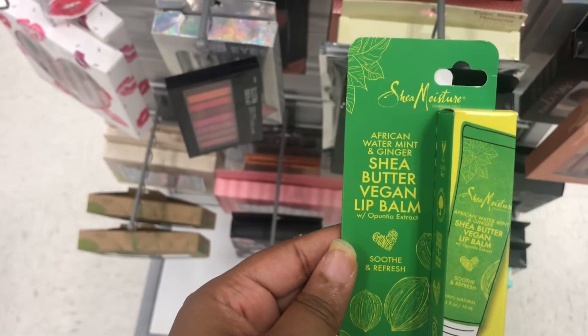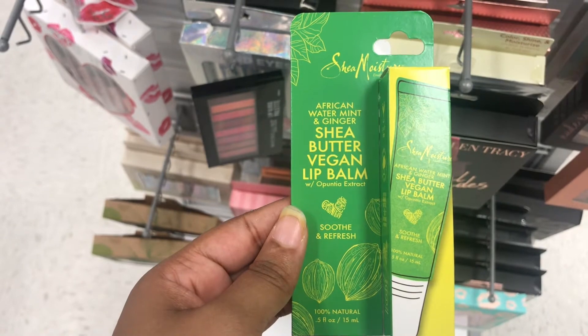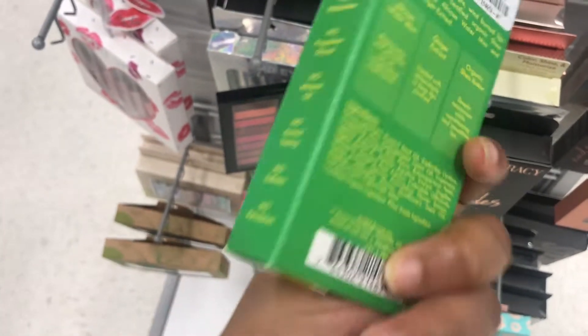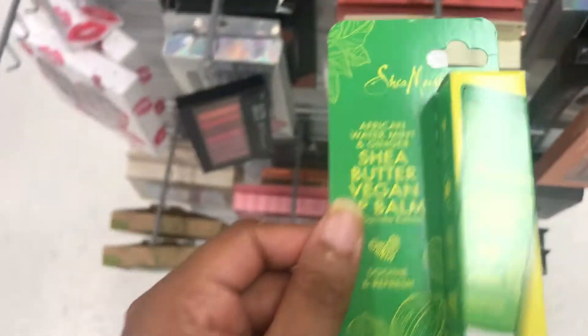This is new — I haven't seen this before. This is the African Water Lip Mint, Ginger Shea Butter Vegan Lip Balm by Shea Morsher. This is cool, and it's $2.49. I'm gonna try this.